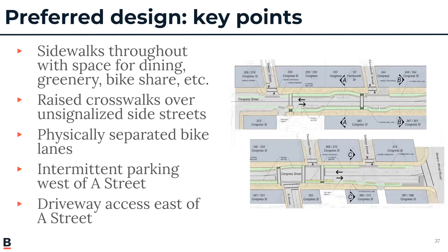Some key points from this preferred design: it proposes wider sidewalks throughout, providing space for dining, greenery, bike share, and other street design elements. Raised crosswalks are proposed along Congress Street at the approaches of Sleeper Street, Farnsworth Street, Thompson Place, and Stillings Street. This design improves safety for cyclists by providing physically separated bike lanes. We're able to accommodate intermittent parking west of A Street, and driveway access east of A Street is maintained.